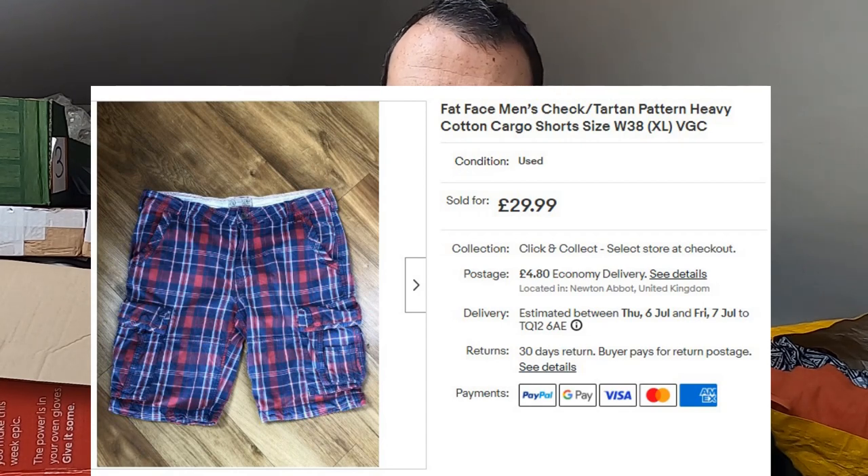These were good too. Picked these up from a charity shop for £3 — a nice pair of Fat Face tartan print cargo shorts. I find a lot of Fat Face stuff doesn't do brilliantly, but these cargo shorts are fantastic. Paid £3, size 38 so a nice big size. They've gone for £30 plus postage and sold within a day. These bigger Fat Face cotton cargo shorts can do really well — keep an eye out for them.